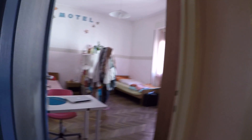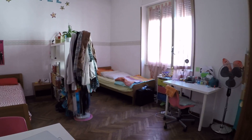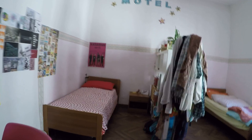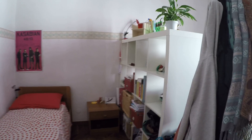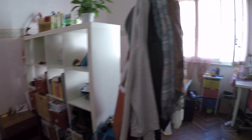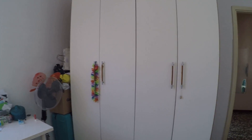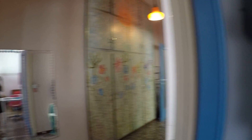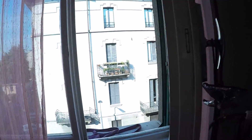And this is bedroom number 3. As you can see this is a double one — we have got two single beds and two desks. We have got some shelvings that separate the two beds, so there's a little privacy. And we have here a wardrobe. As I said, this wardrobe is for two people, but we also have the one in the corridor. And here we face again on Viale Padova.